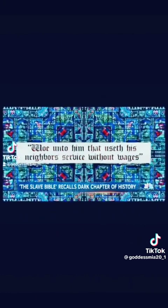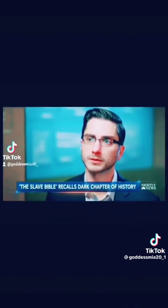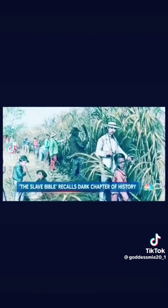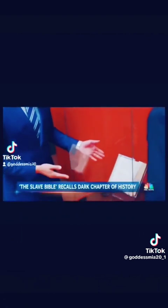Also removed is Jeremiah: 'Woe unto him that useth his neighbor's service without wages.' What they've left in are verses such as Ephesians 6:5 — the famous 'Slaves, be obedient to your master.' Looking at this Bible, it's hard to tell that anything's been taken out of it. It looks like a normal book.